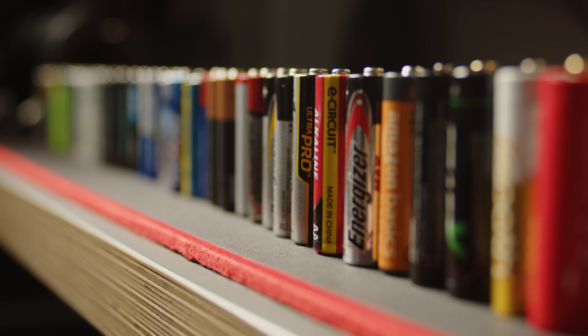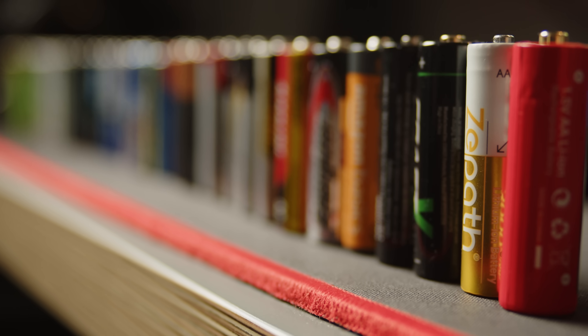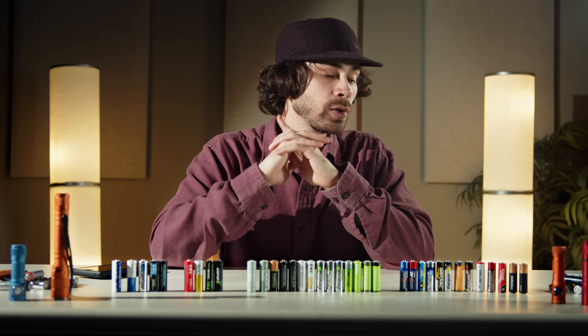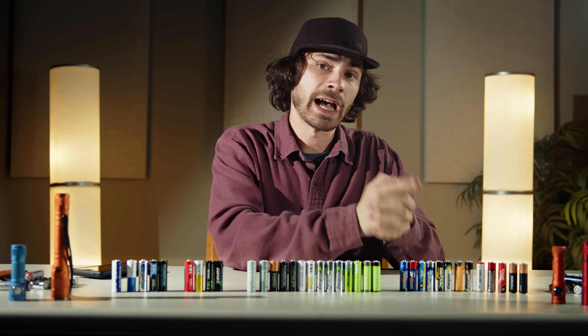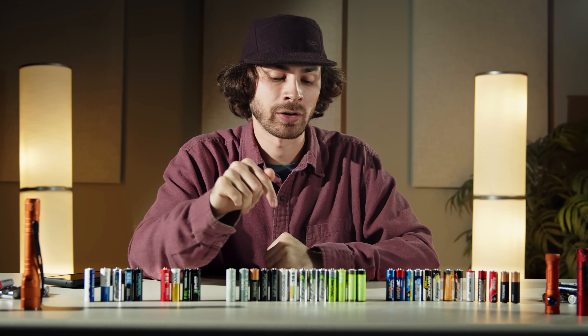That's a rundown of all of the testing that I did for this video. Again, be sure to check out the link in the description for the public spreadsheet. If you want more information on specifically alkalines versus nickel metal hydrides and why I think these are the best batteries, check out the other video that does a detailed rundown of that topic.